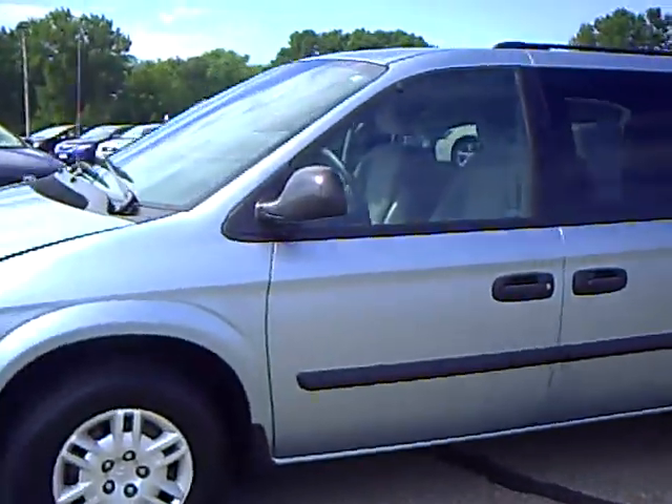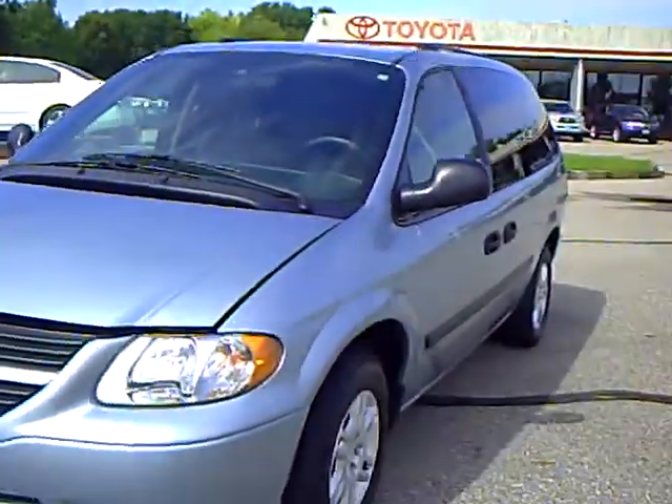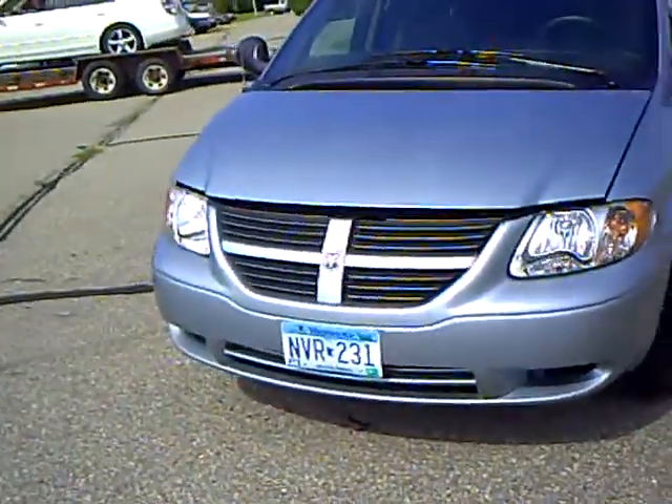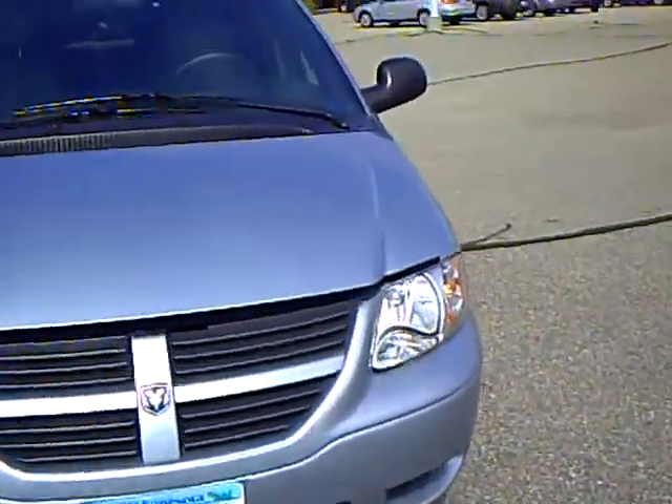Blue in color. Some friends of mine traded this in — very gently used and very well cared for. It has a 3.3 liter V6 engine.